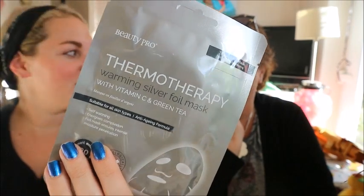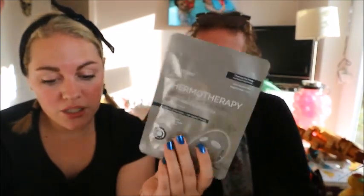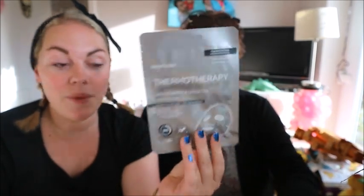The last thing is a Beauty Pro thermotherapy warming silver foil mask - this is going to be amazing! Me and mum should film this after this video. Full size is £5.95. This high-tech sheet mask is infused with brightening vitamin C and soothing green tea. The self-warming foil helps ingredients deeply penetrate the skin to even tone, improve radiance and calm irritation. Leave for 15-20 minutes then massage in any excess serum.